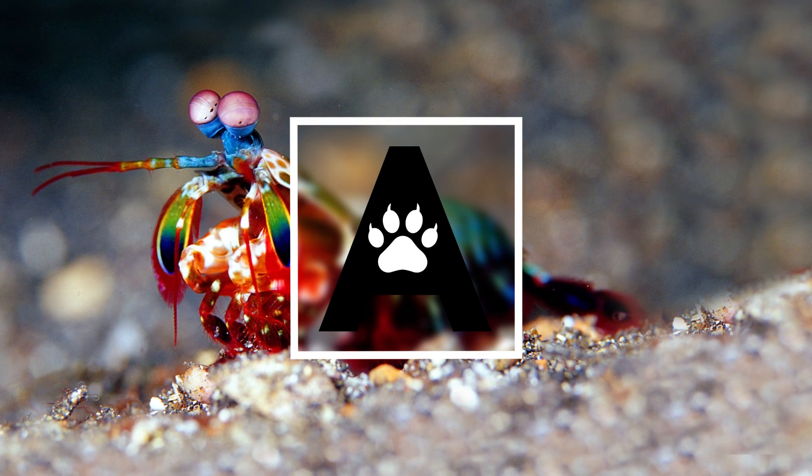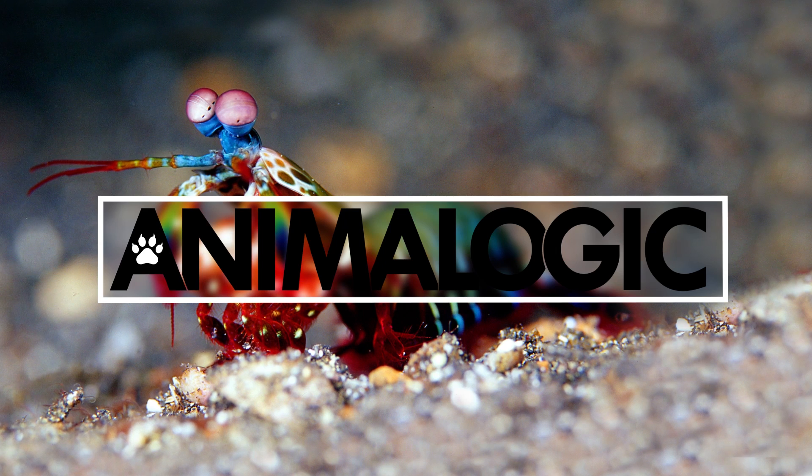The mantis shrimp, or stomatopod, is neither mantis nor shrimp, and despite being a very common creature, is absolutely fascinating. Hi, I'm Danielle Dufault, and you're watching Animal Logic.